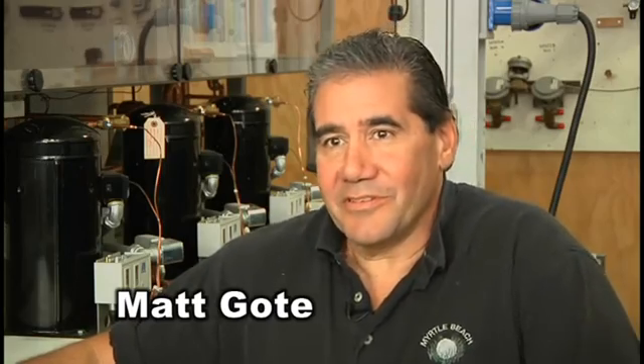Hello, I'm Matt Gote. I'm the instructor at the HVAC — Heating, Ventilation, Air Conditioning, Refrigeration Program at Thaddeus Stevens. HVAC-R, if I could say in a few words what it is, it's a combination of a lot of different trades all combined into one.